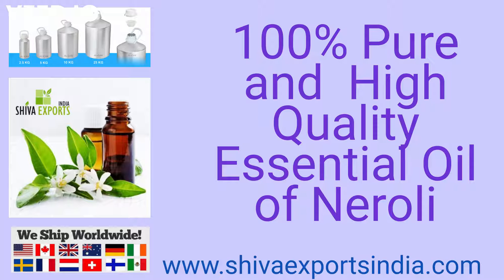What is neroli oil? Let's find out. And don't forget to check out the benefits of this fragrant oil.